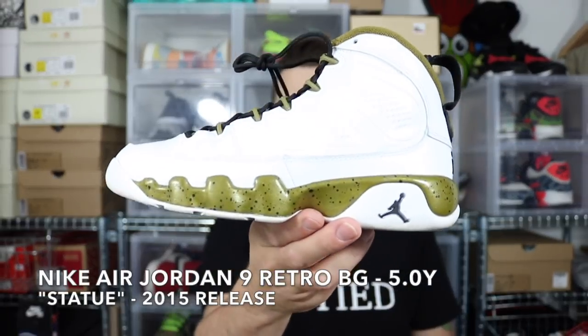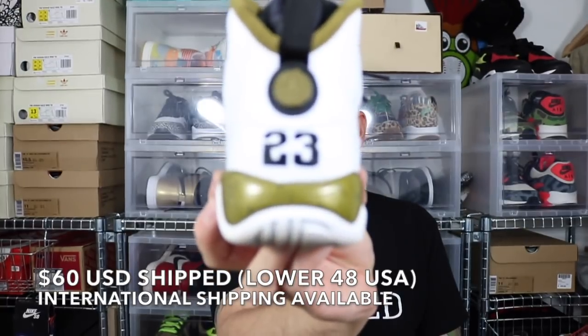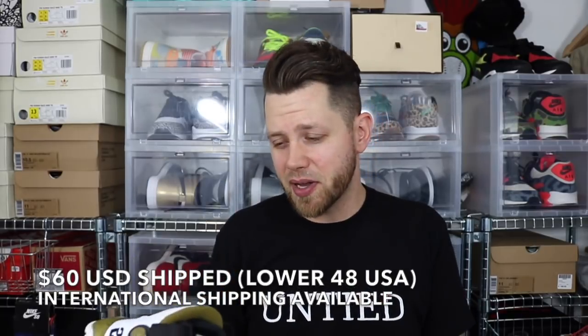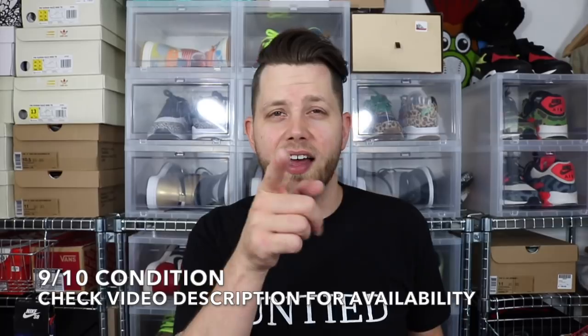There's some kids' shoes in here — a size 5 Youth Air Jordan 9 Retro BG, very lightly worn. These just need a little cleanup. Back to school is coming up, so kids' shoes are never a bad thing. Kids' shoes sell on eBay; if you put them up you'll probably get some hits, especially with back to school coming up.